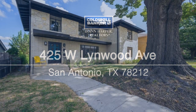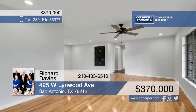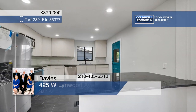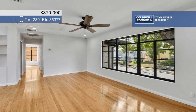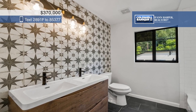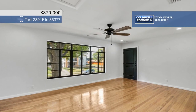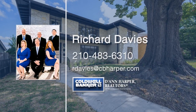Check out this beautifully restored duplex in Alta Vista, just steps from Monte Vista. This property has been totally rewired with separate meters and there's a new central HVAC in both units. Roughly 1,100 square feet each, these units are spacious and would be great investment opportunities. There are three separate garages that can be converted into additional apartments for extra income. Richard Davies would love to tell you more about everything this property has to offer — give him a call today.